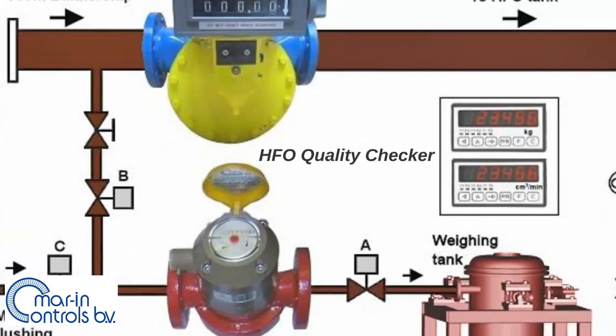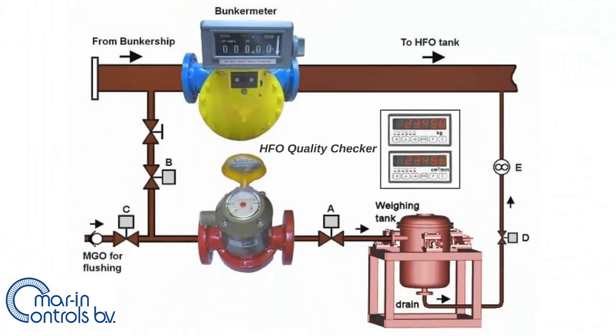The biggest advantage of the heavy fuel oil quality checker is that you can quickly discover when you are being deceived and take action during the bunkering process. If the ship owner doesn't know whether the fuel is aerated or not, it could have huge financial impacts when he is being deceived.